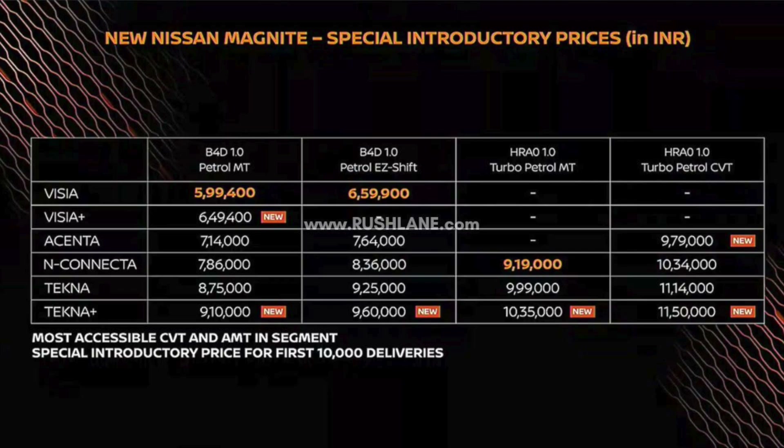The Tecna variant naturally aspirated petrol manual is ₹8,75,000, automatic is ₹9,25,000, turbo petrol manual is ₹9,99,000, and turbo petrol CVT is ₹11,14,000. The Tecna Plus top-of-the-line variant naturally aspirated petrol manual is ₹9,10,000, automatic is ₹9,60,000, turbo petrol manual is ₹10,35,000, and turbo petrol CVT is ₹11,50,000.